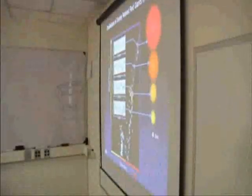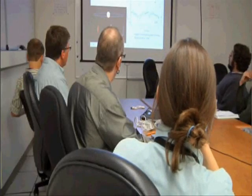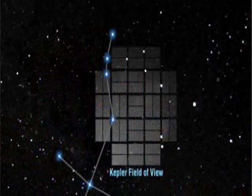The amount of dimming reveals the planet's size. And Barucki says these possible planets come in all sizes: 68 Earth-sized, 288 Super Earth-sized, 662 Neptune-sized, and 165 Jupiter-sized.